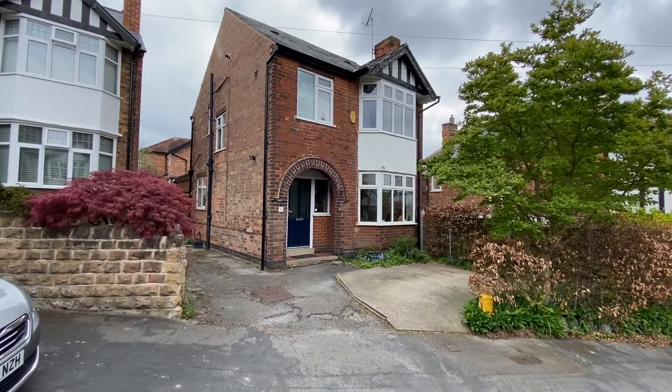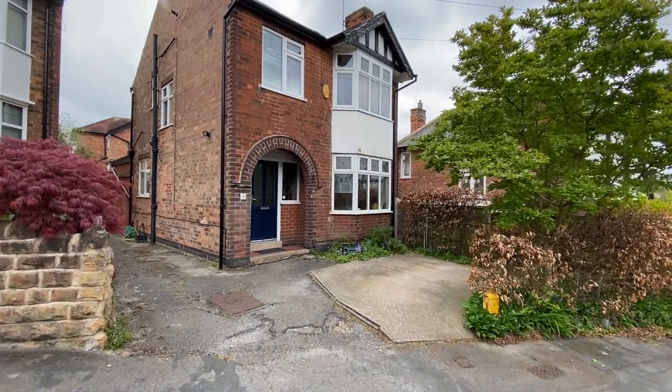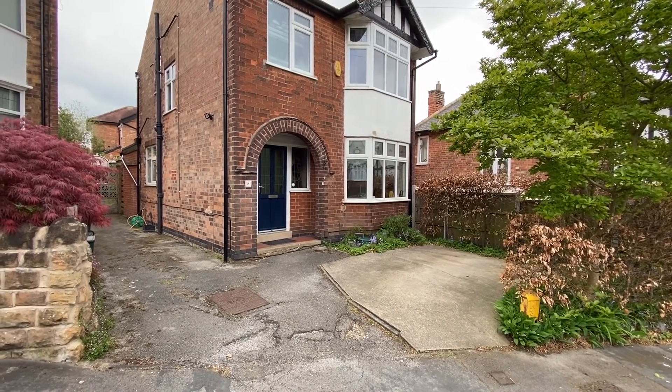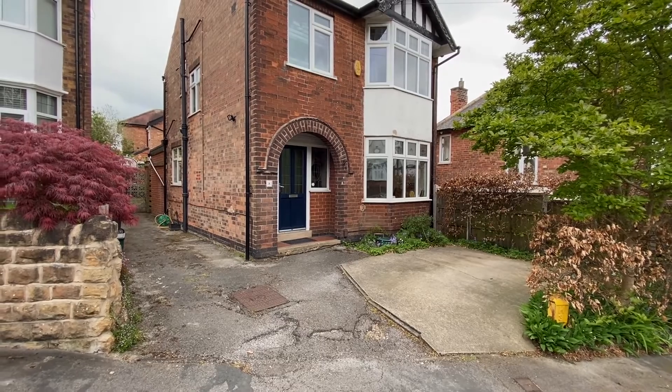Starting off at the front of the property, we have off-street parking to both the side and front of the house. There's a lock-up pedestrian access gate at the end of the driveway leading into the back garden. We then have an open porch and the main entrance door straight ahead, which takes us into the hallway.